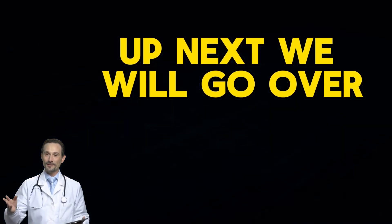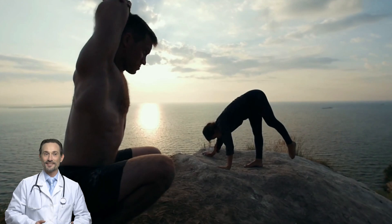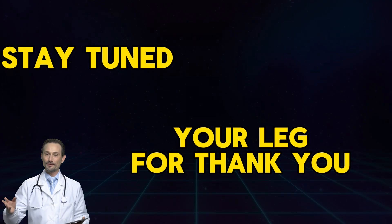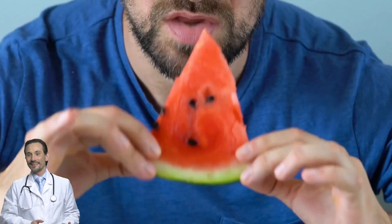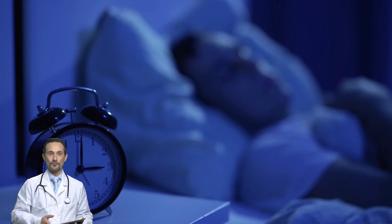Now that we know what's causing the cramps, we need to talk about how to stop them — because you can't keep living like this. Up next, we'll go over the best foods to stop leg cramps for good, easy lifestyle changes to improve circulation and hydration, and the one bedtime routine that can make a huge difference. Stay tuned — your legs will thank you. Let's talk about how to stop them, because waking up in agony every night is not exactly the life goal.